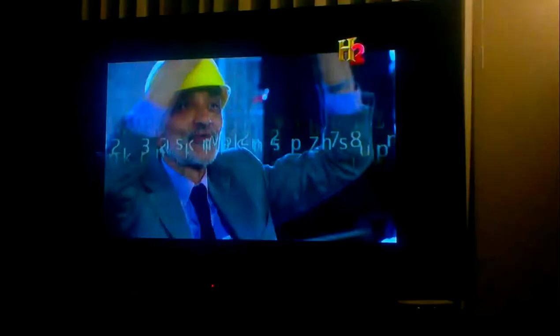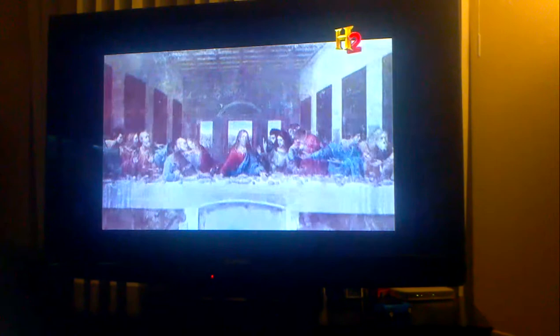When I found the number 72, I thought of The Last Supper. Because in the painting, the ceiling has 72 inlays.